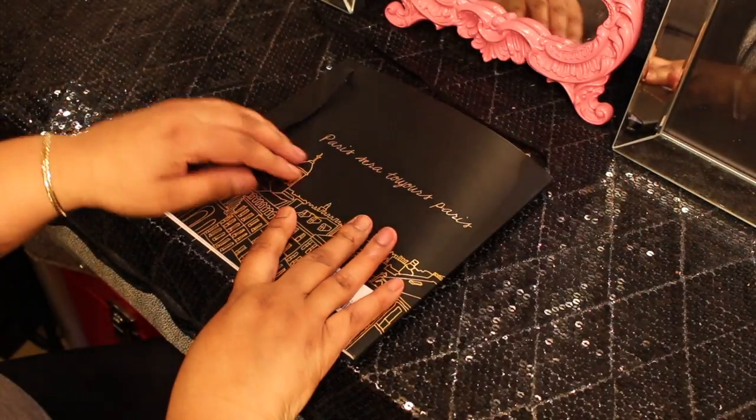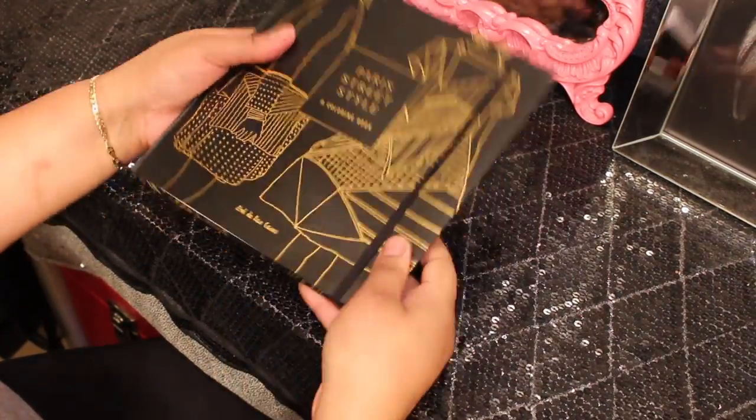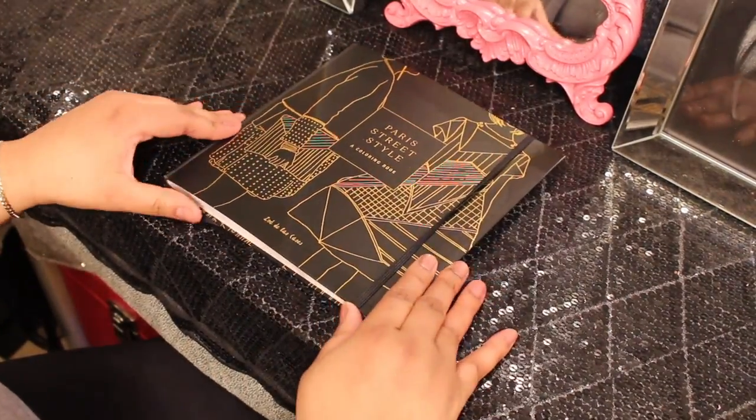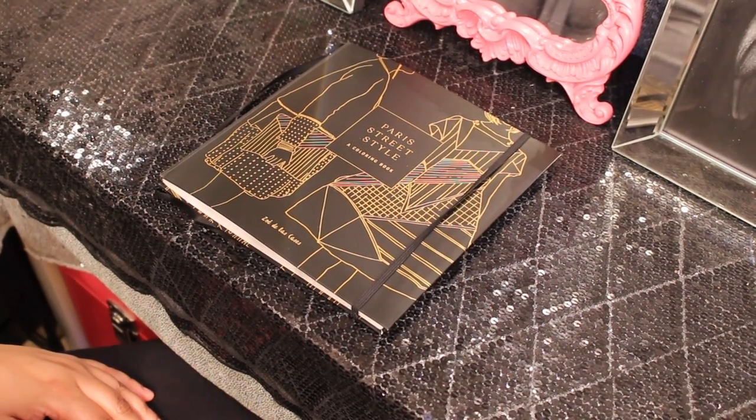Okay guys, that is the end. I hope you liked my coloring book flip-through of Paris Street Style. Thanks for watching — don't forget to hit the subscribe and share button. Bye, Art Diva!